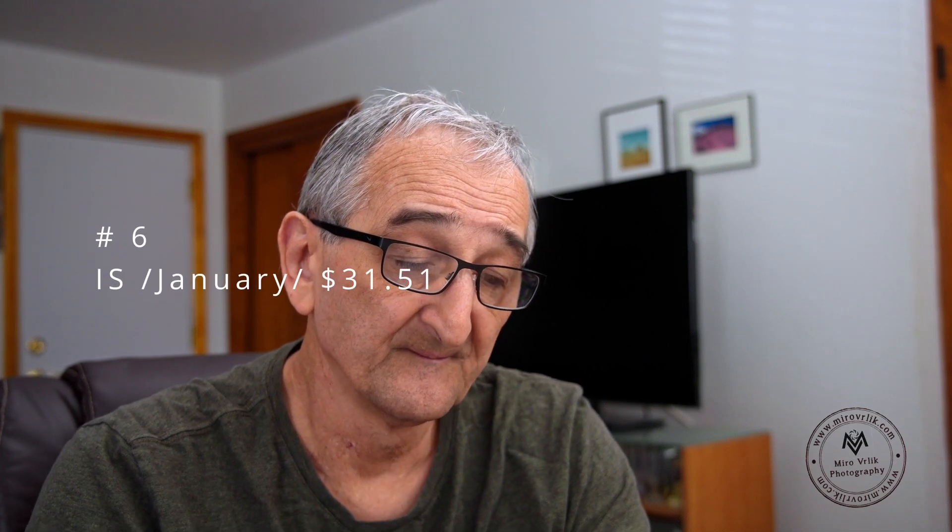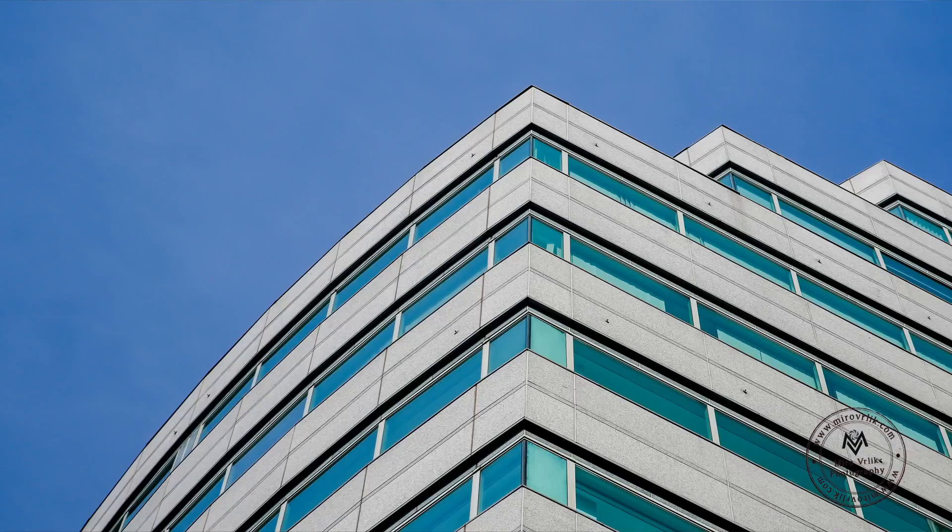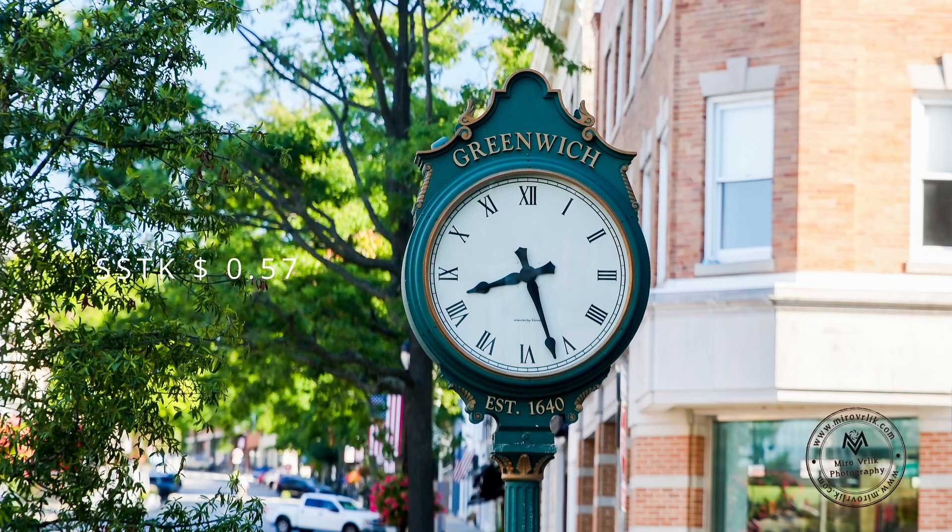Number five for this month is very surprising for me — it's Shutterstock. Usually it's always under my top sellers, but this month it's on number five and brought me $44.23.